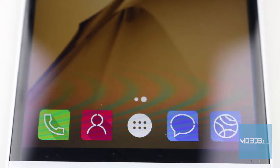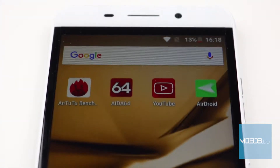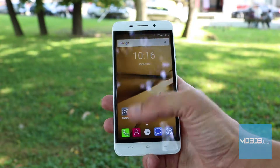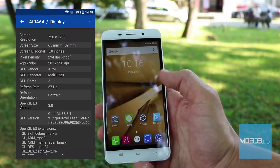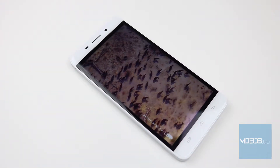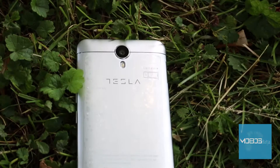The display built into the Tesla Smartphone 6.2 is excellent for this price range. It is a 5-inch IPS display of HD resolution. The device is equipped with full lamination technology for a cleaner image, while one glass solution technology makes for a brighter screen. Screen protection is achieved through Dragon Trail glass. The number of PPI is 294. The image is very sharp, although it would be even better with a full HD display, which is reserved for higher-class devices. The colors are great, which is an advantage of the IPS display.